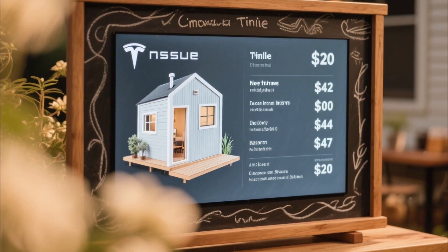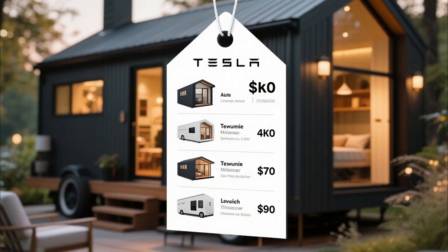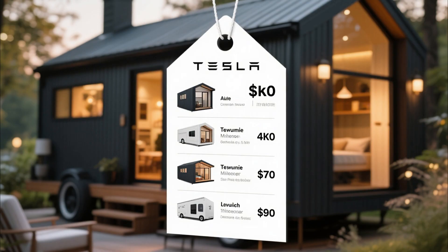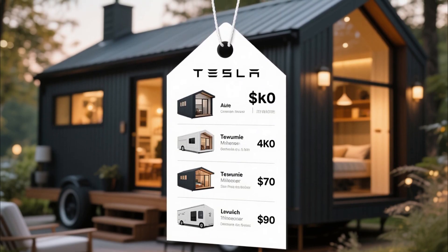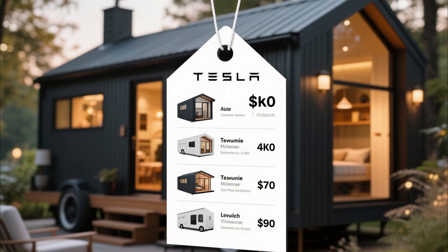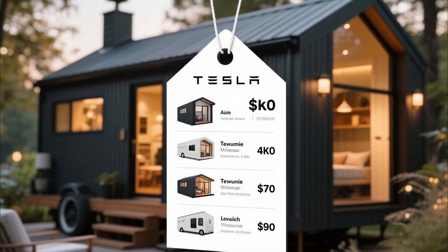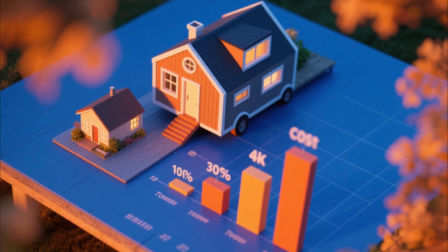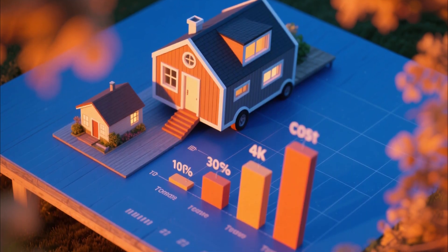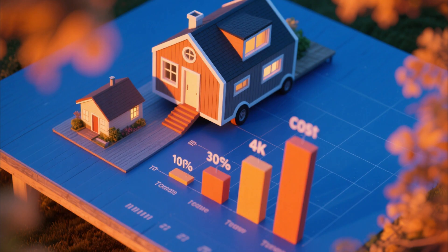Now let's talk about what everyone wants to know — the price. In 2026, Tesla announced that the starting price for the Tesla tiny house would be around $15,000 to $25,000, depending on the configuration. This is incredibly affordable compared to traditional housing, especially considering that you won't have to pay electricity bills or high taxes.